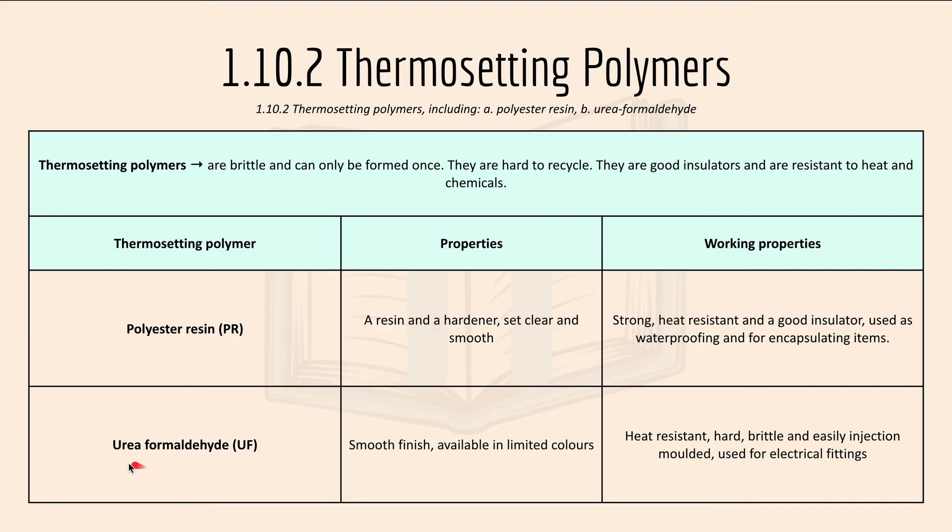Then we have urea formaldehyde, UF. It has a smooth finish and is available in limited colours. Working properties include: it is heat resistant, hard, brittle and easily injection moulded. It is used for electrical fittings.